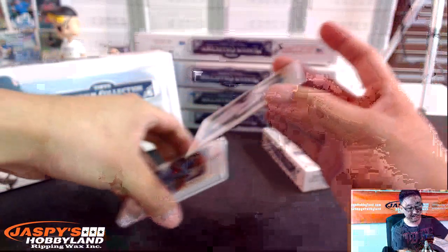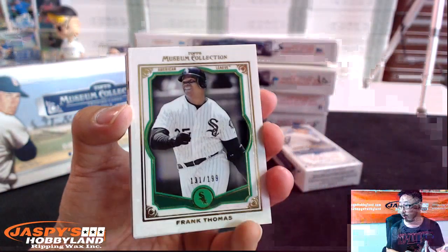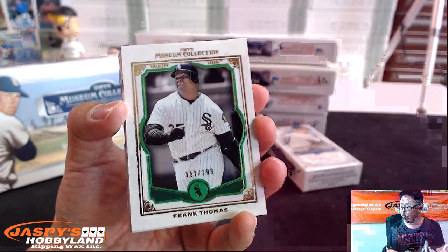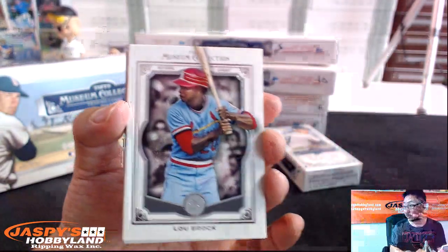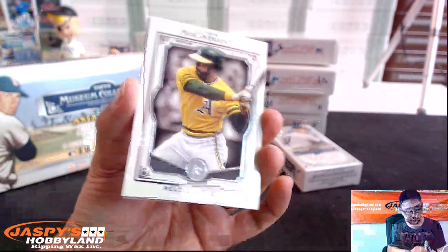131 out of 199 — another one for the AL Central. Sweet Lou Brock, Hammer Hank Aaron, and the straw that stirs the drink, Reggie Jackson.